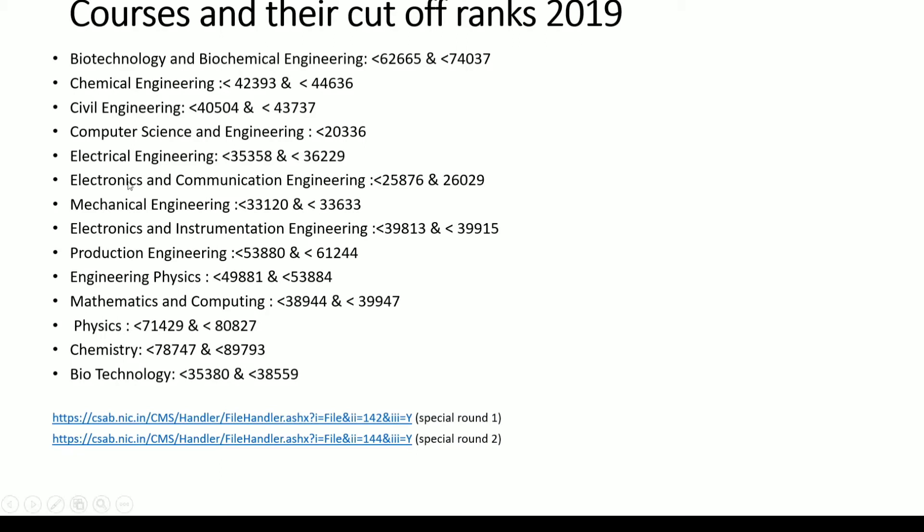Other branches listed include EEE, Mechanical Engineering, EIE, Production Engineering, Physics, Mathematics and Computing, and Chemistry and Biotechnology. I have included only those streams which you will be provided on the basis of your JEE Mains rank.